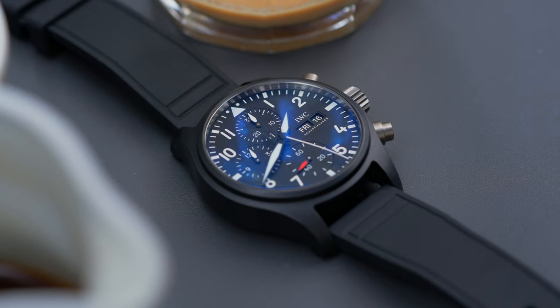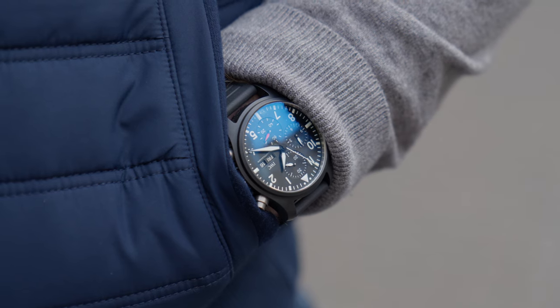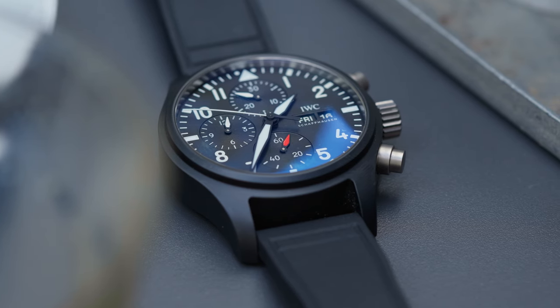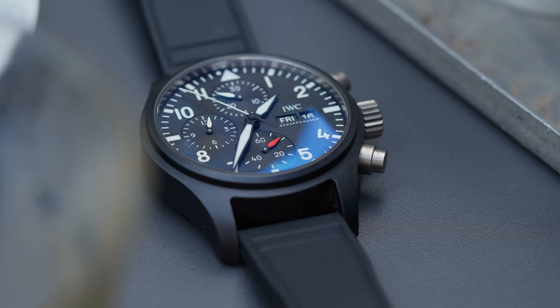Despite its utilitarian looks, the Top Gun 41 blends into civilian life with ease. It leans extremely well into a casual outfit and occasionally into smart casual. The stark black jet colour is a contrast to most clothing, however the matte finish on the case and the titanium hardware helps make it a little bit more seamless.